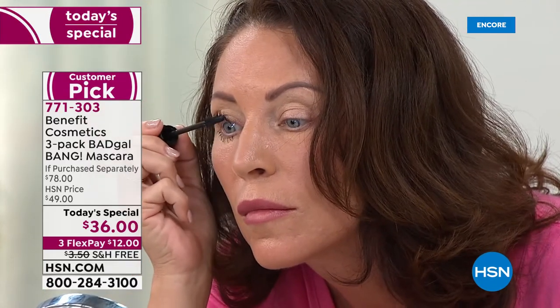Bad Gal Bang Mascara rewrote the book on volumizing. We have two things: this beautiful slim-packed brush - a very slim-lined brush - and this lighter-than-air formula. Put those two things together, you get volume that is weightless.